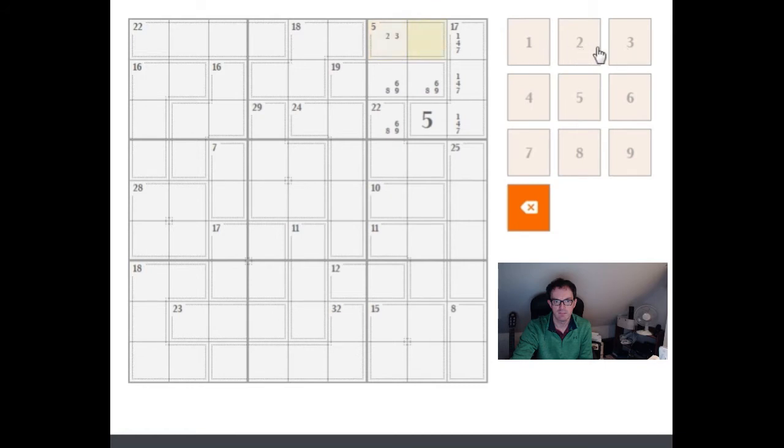It must be the other way round — this has to be two-three. One of the things that's also nice about this is that this cell here allows us to say something about the value of these two cells.